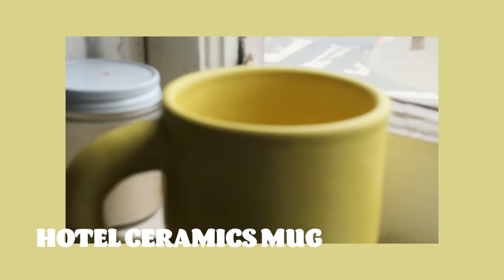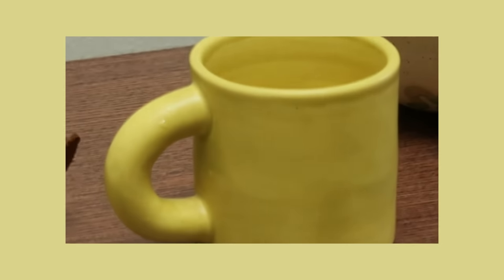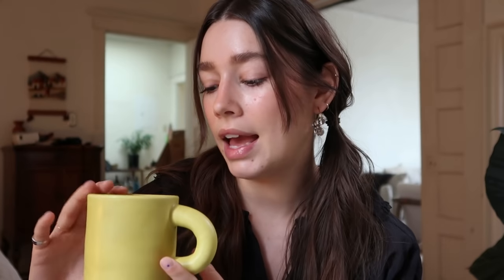First is my Hotel Ceramics mug — I am obsessed with this. If you follow me on Instagram you've probably seen me use it a lot. I currently have some lemon water in here and I love it. It's a perfect mug in every way. Sarah, who is the creator of Hotel Ceramics, makes such beautiful pieces and uses such beautiful colors. This is a collab she did with a local floral and lifestyle store in Victoria called Rook and Rose, who I've worked with before.